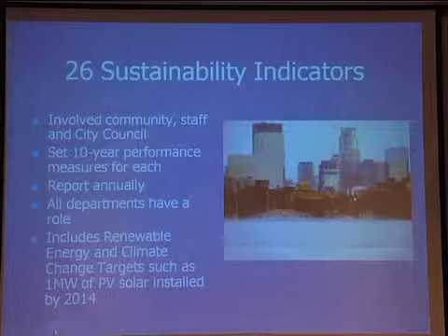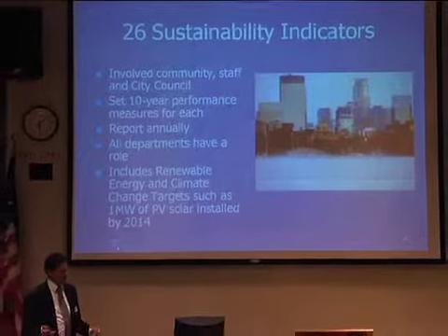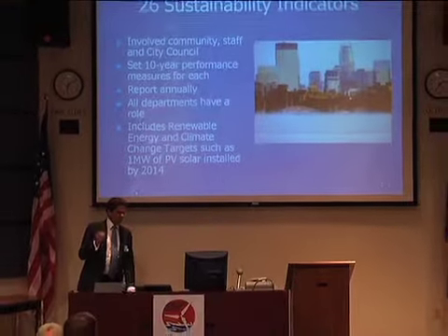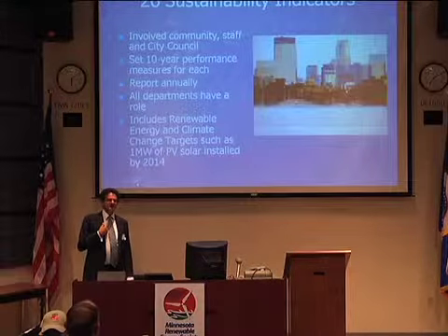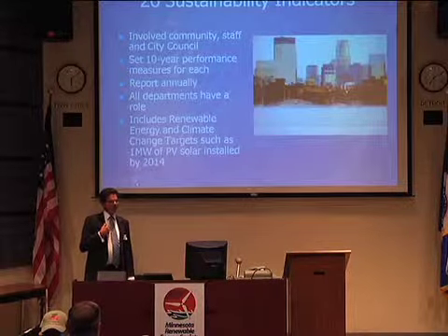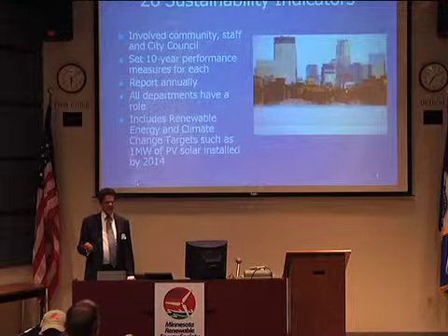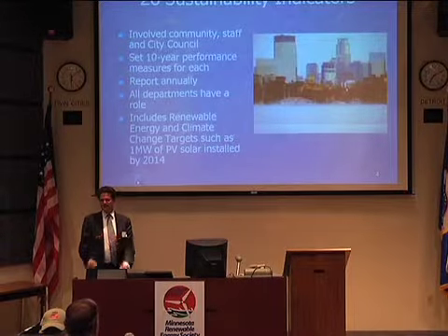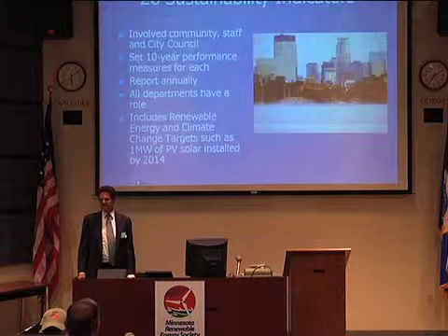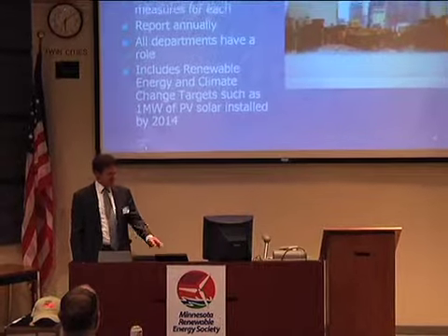All city departments — public works, finance, community development, police, fire — have a role in these indicators. Two of the biggest ones I'm involved with are: a goal of one megawatt of renewable energy by 2014, and a citywide goal to reduce our carbon footprint by one and a half percent every year. We've been doing that since 2006 and are actually two years ahead of our goal.